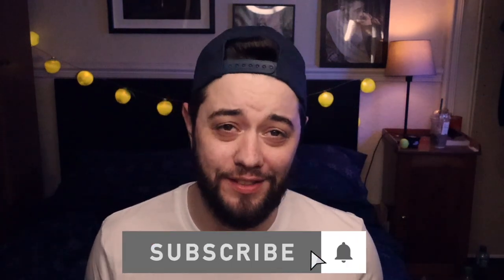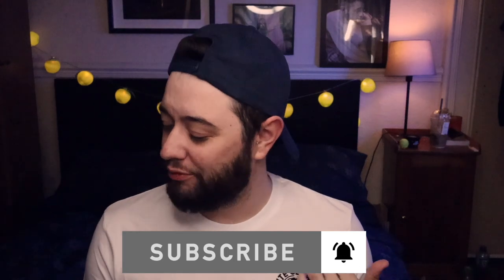Hey guys, welcome back to the channel. Today we are back with one of my favorite lines that CK has ever done, and they reconsidered it — that is the Steel line. I have some trunks and some jockstraps here, and I'm going to show you a little bit of what I got.